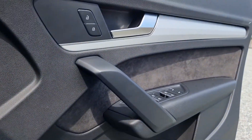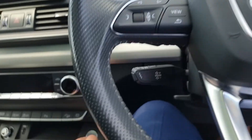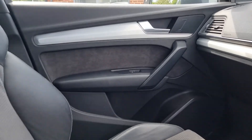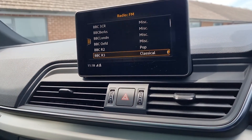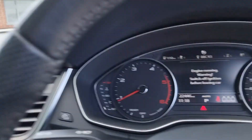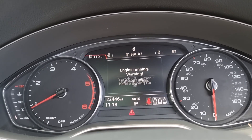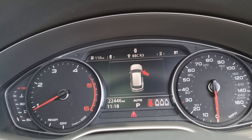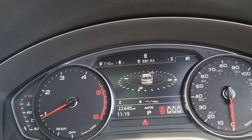Going around to the driver's side, all the touch points are really nice. You even get this Alcantara insert in the doors, keyless start, and again the passenger door is in really nice condition. Of course you've got your centre screen here and a screen with the instrument cluster as well.